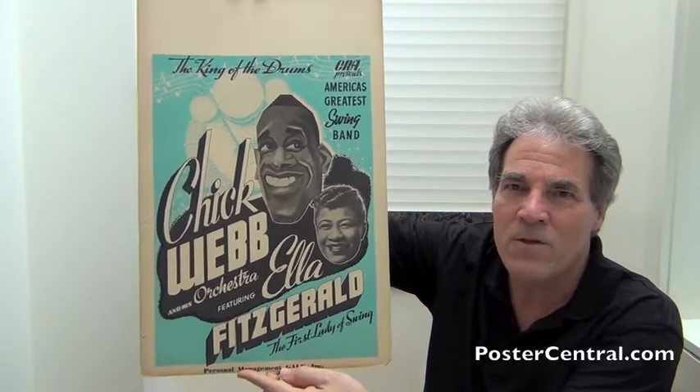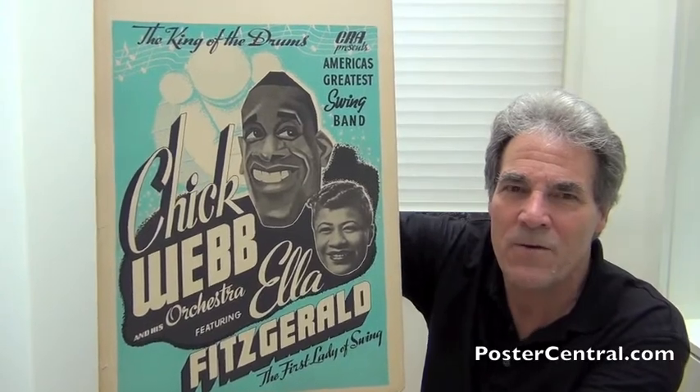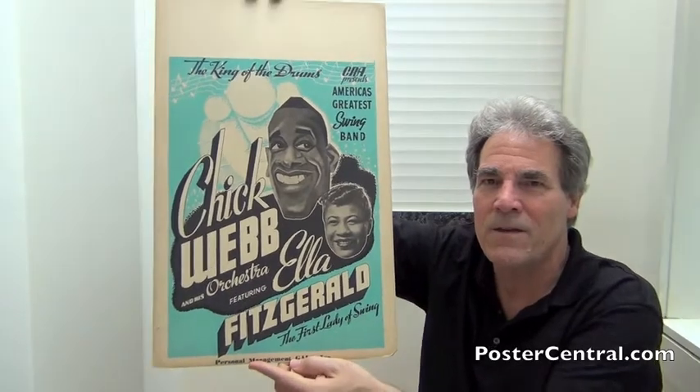Take a look at that — what's great is that it pictures them both, with this compelling light blue design. Look at that: Chick with an artistic rendering and Ella with a photograph. That is sweet and nice.